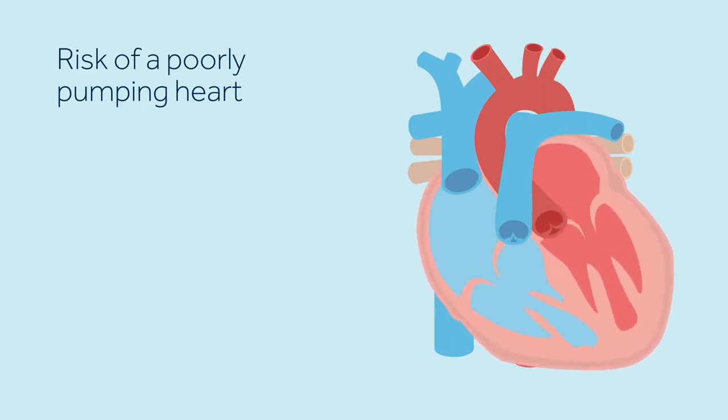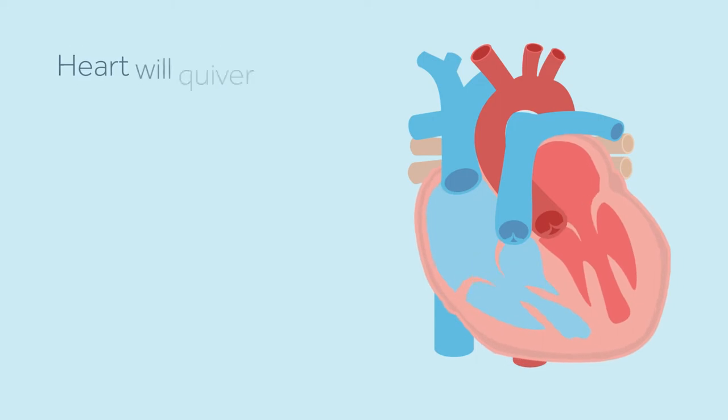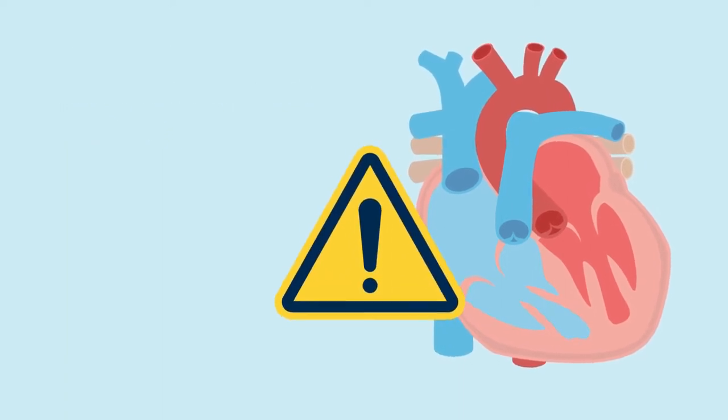These abnormal heart rhythms can lead to a condition called sudden cardiac arrest, or SCA. Sudden cardiac arrest results from an electrical problem with the heart that triggers a dangerously fast heart rhythm. The rapid irregular heart rhythm causes the heart to quiver rather than contract or pump. When the heart stops pumping blood, oxygen cannot reach the body and brain. If not treated immediately, SCA can be fatal.